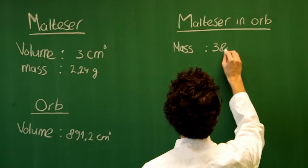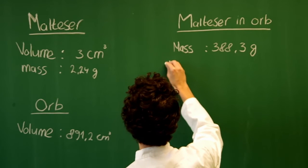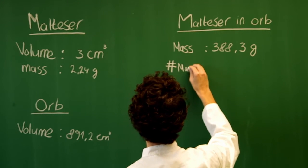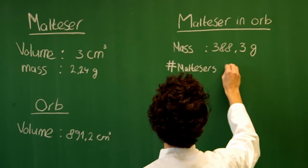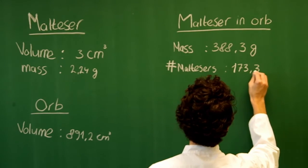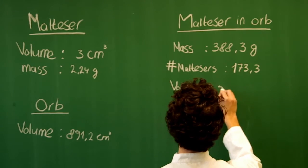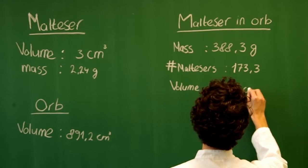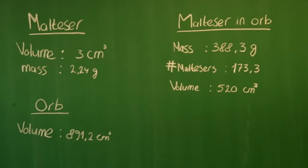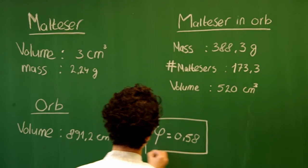The collective mass of all the Maltesers is 388.3 grams, which means there are 173.3 Maltesers in the container. These Maltesers have a total volume of 520 cubic centimeters with a packing density of 58%. M&Ms clearly have a higher packing density than the spheres.